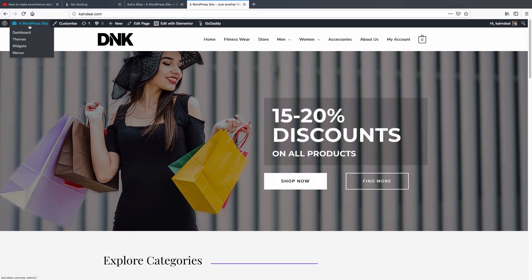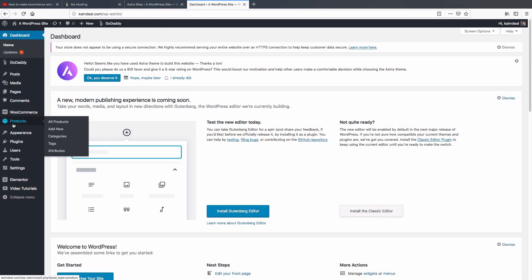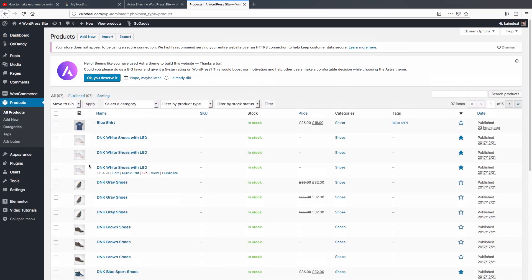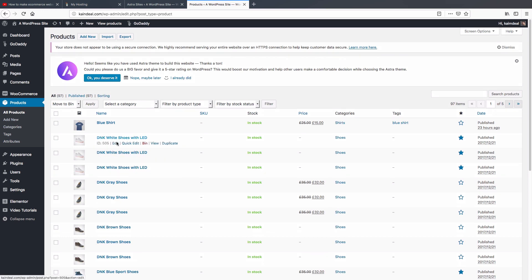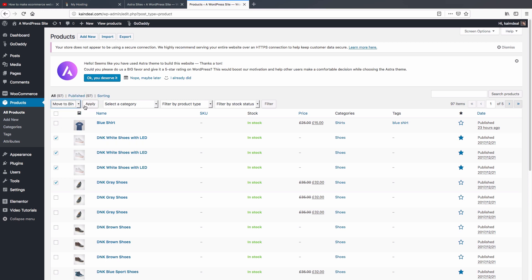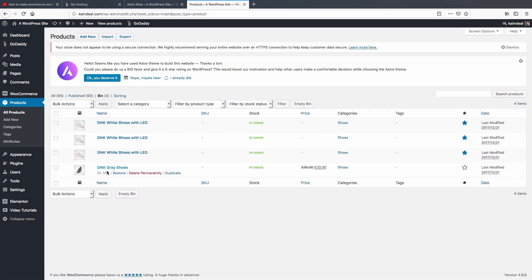Go to Products and click 'All Products'. Here you can see all the demo products on your website. You can delete them by clicking the trash button one by one, or select multiple products, choose 'Move to Bin' from the dropdown, and click 'Apply'. The selected products are now deleted.